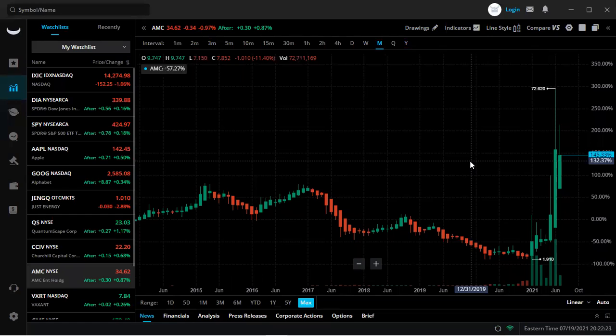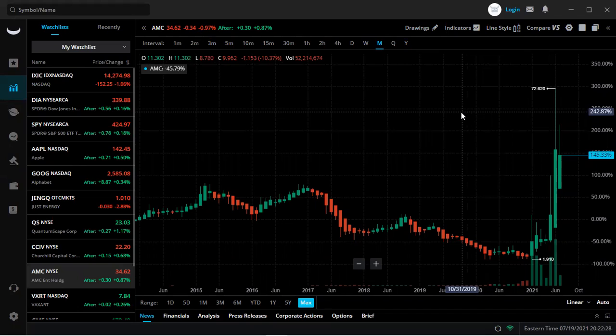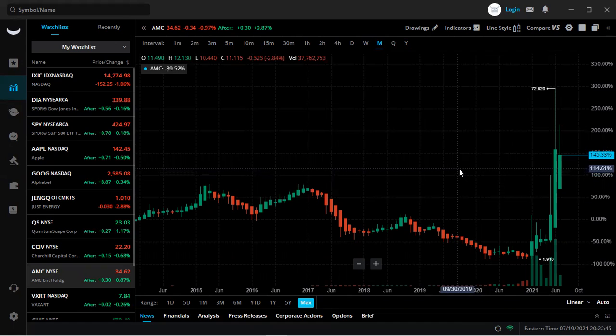However, this stock has changed monumentally ever since the gamma short squeeze at the end of January 2021, and then the recent short squeeze that we just had in June 2021. That's all I have for this video. Just so I don't have to keep repeating myself — I tend to tell you what the levels of entry point and exit strategy are in terms of AMC and other stocks. So consider this the one and done.